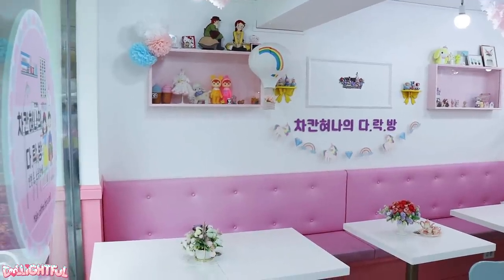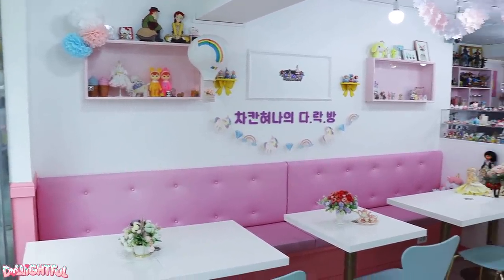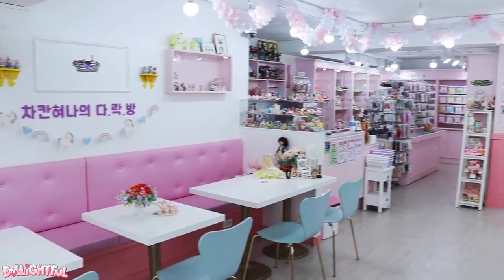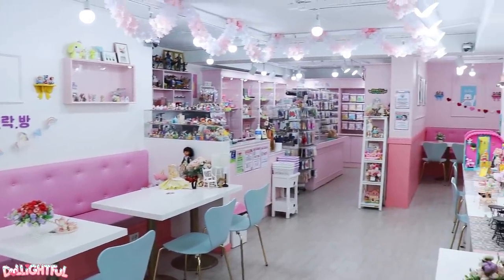I can't believe I've never gone to one before now, so I thought I'd check it out and bring you with me. Right off the bat, I'm thinking heck yeah, this is my kind of place. It's so pink.